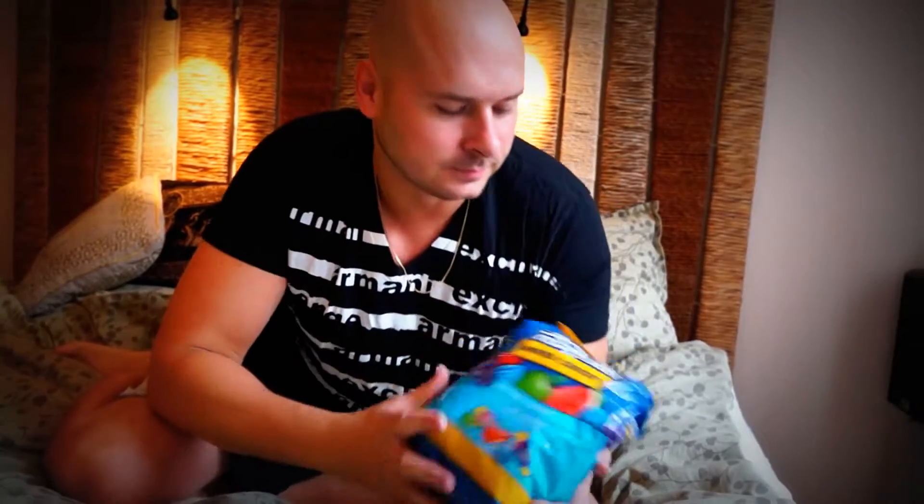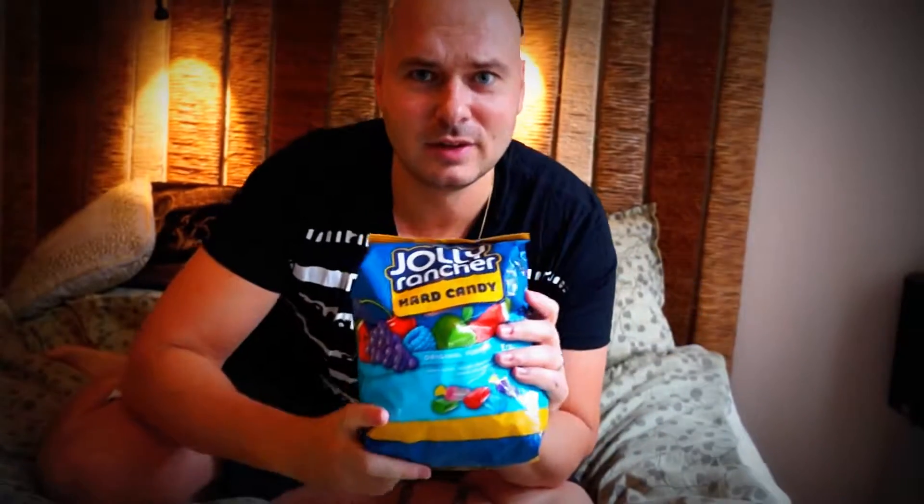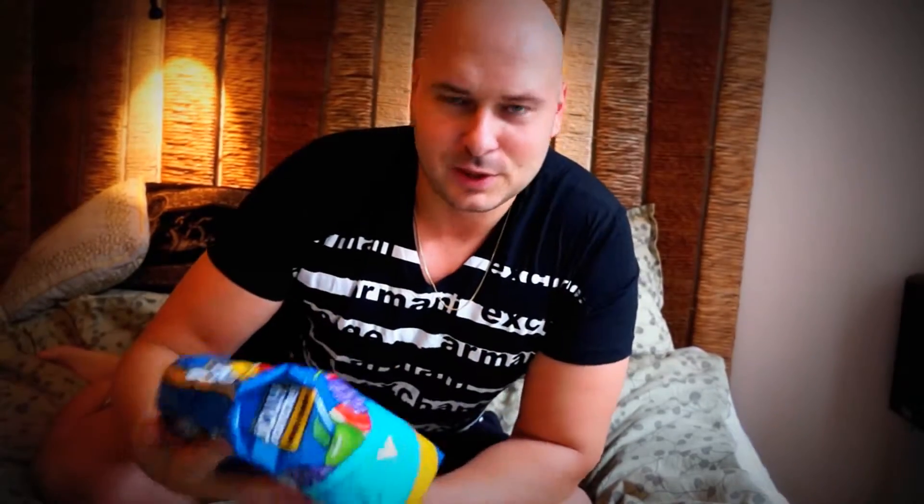The first thing I got was Jolly Ranchers — I got a big bag of these. I think it's the normal variation of the Jolly Ranchers candy. They're great for when you're in a hurry and you need something sweet that you can go and suck on for a long time.